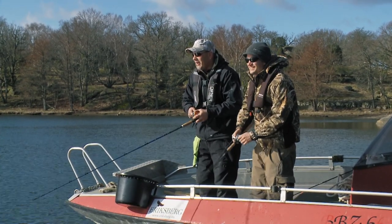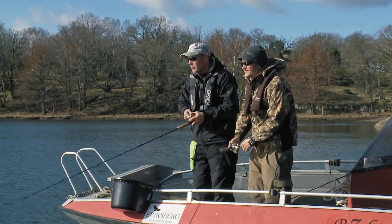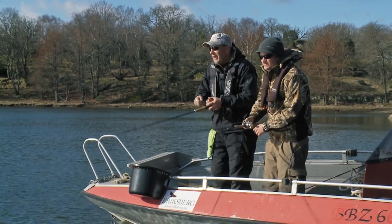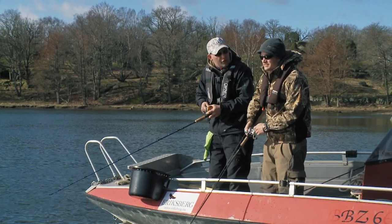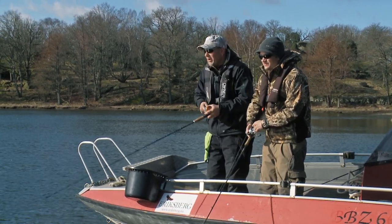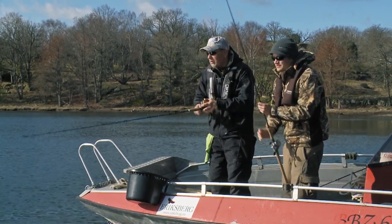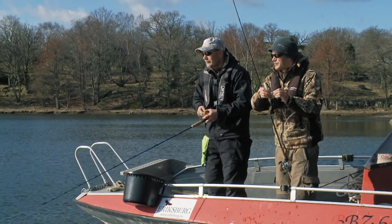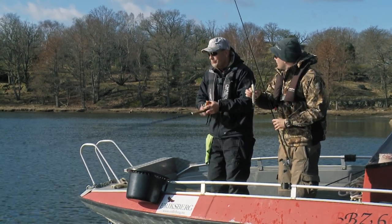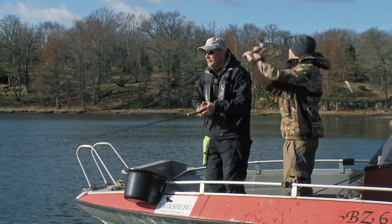I think it's one of the best ways to catch pike, and also it's up to you as a fisherman to move the jerkbait — the lure — so it's as attractive for the pike as possible. The satisfaction is that much bigger when you catch a fish because you had something to do with it. It was your style of working the bait that made the fish strike.